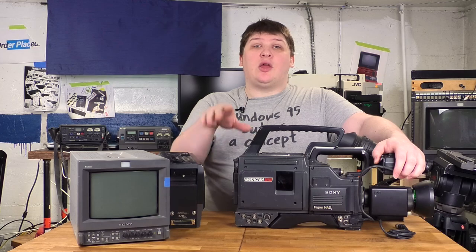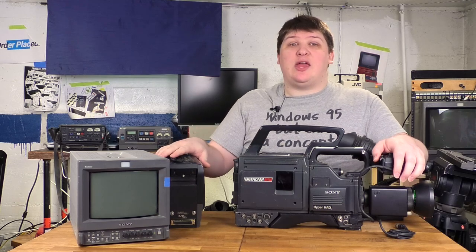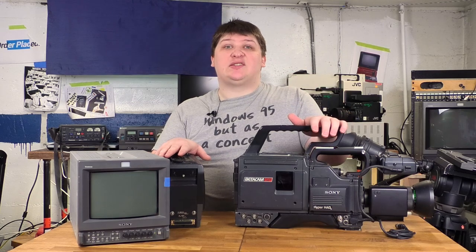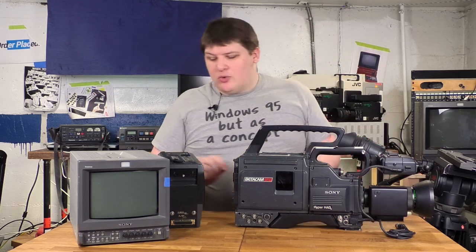But suppose you spent a bunch of money on the Sony camcorder and then decided you wanted to be able to shoot VHS with it. Well, VHS was kind of JVC's baby, and Beta was kind of Sony's baby, so you couldn't actually buy a Sony VHS deck or a JVC Beta deck. So maybe you can just dock a JVC VHS recorder onto the Sony camera? Well, not quite.